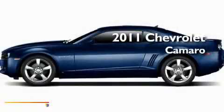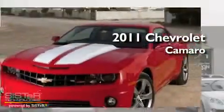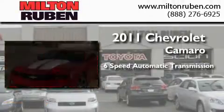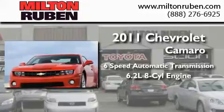This is a brand-new 2011 Chevrolet Camaro. This car has a 6-speed automatic transmission and a 6.2-liter V8.